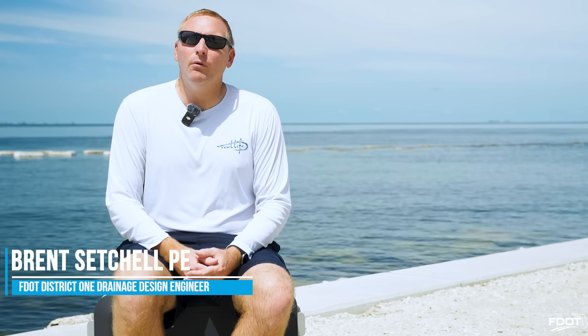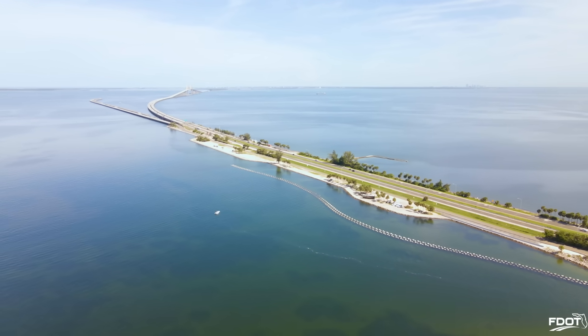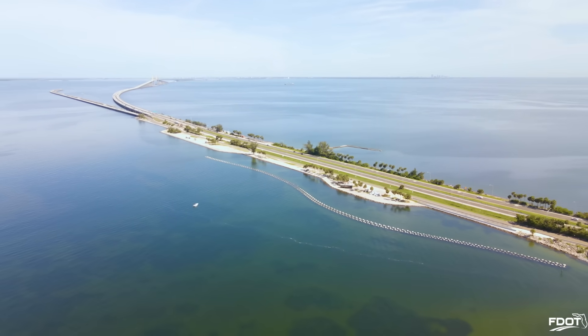I'm Brent Suchel with the Florida Department of Transportation District 1. I'm the District Drainage Design Engineer, and this product came about because of the issues we were having with erosion on the Skyway Fishing Pier access road. So we installed these WADs — these wave attenuation devices.